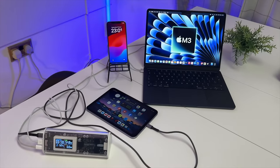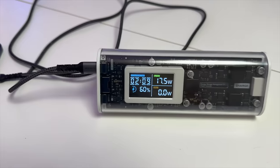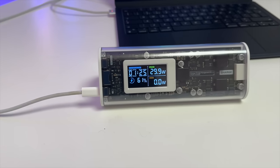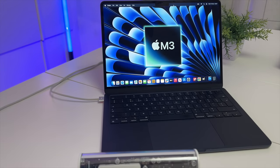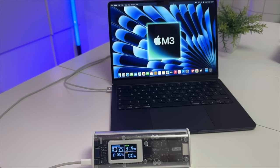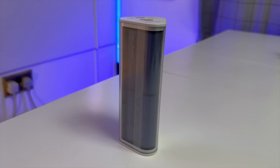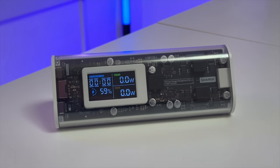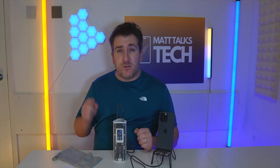This power bank has a total of 170 watts of output across three ports, shareable using PD3 technology, with fast charging for compatible devices. On a single USB-C port, it can charge an M3 MacBook Air or even a 16-inch MacBook Pro, with a maximum output of 140 watts on one port. It has a 24,000 mAh battery capacity. Check out the ChargeGeek 170 power bank via the link in the description below.